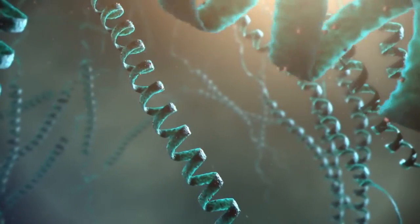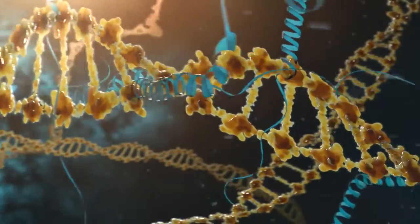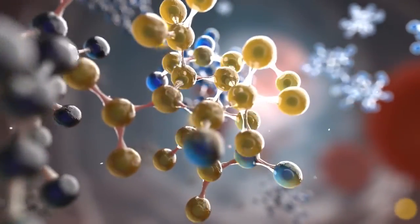Science. There is a pathway in our cells called Nrf2. It controls the creation of enzymes that combat cellular degradation. As we age, it slows down and the cells are left without anything to protect them.